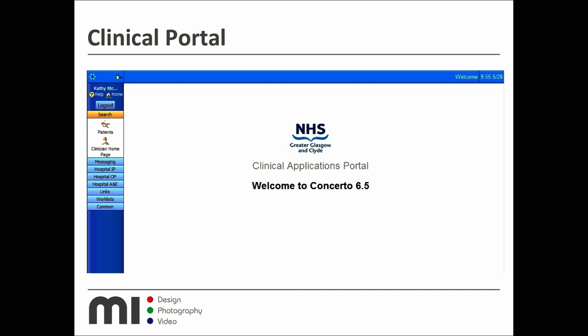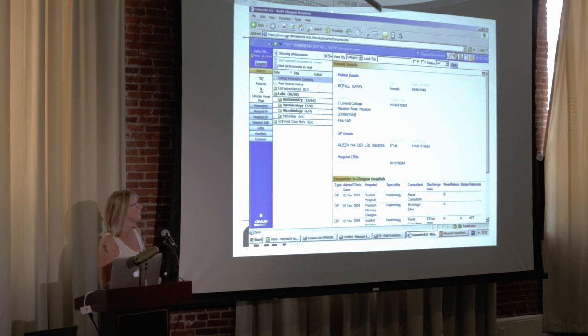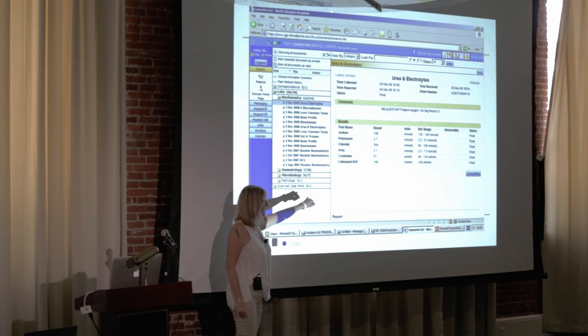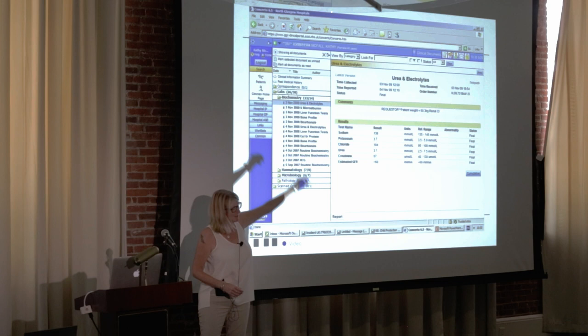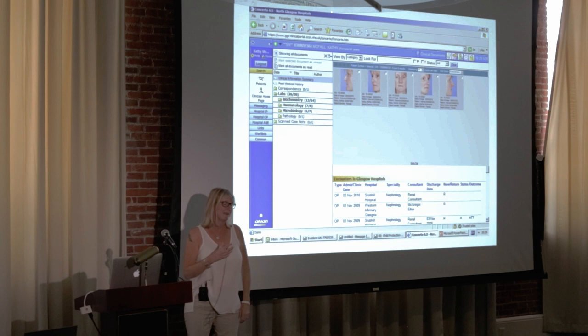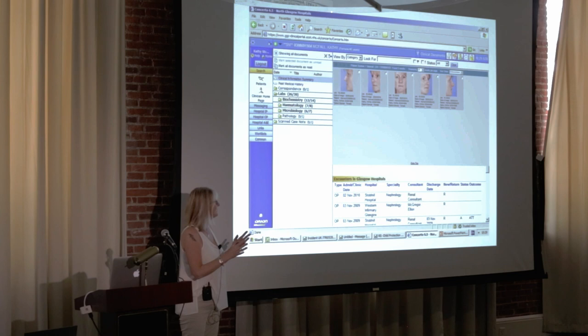This is the clinical portal I mentioned — this is where all patient data goes, linking out to other systems including Medical Image Manager. This is my healthcare record on a test system — you can see lab results, hematology, microbiology, etc. Normally you'd see an 'Imaging' section with a camera icon in the top right corner. When you click into it, the Medical Image Manager module appears within the portal. About 90% of our clinician activity comes through this route.